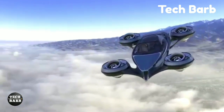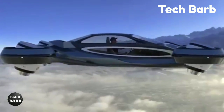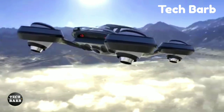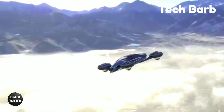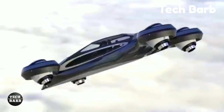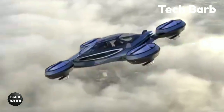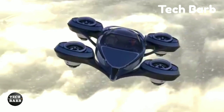The Lucid Motors Aircar isn't simply a mode of transportation — it's an adventure into the future of transportation, where eco-friendliness, speed and elegance meet. The Aircar has a starting price that is lower than its competitors, making it a formidable contender in the electric vehicle industry. It provides a vision of a future where clean energy meets cars in perfect harmony.